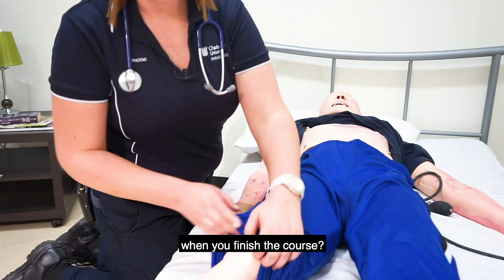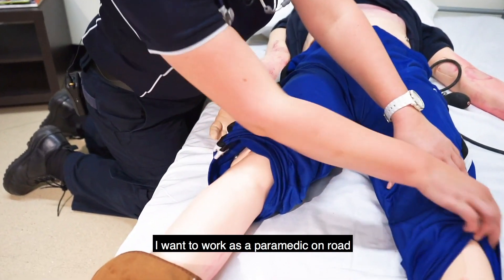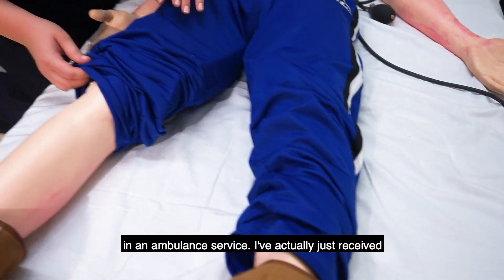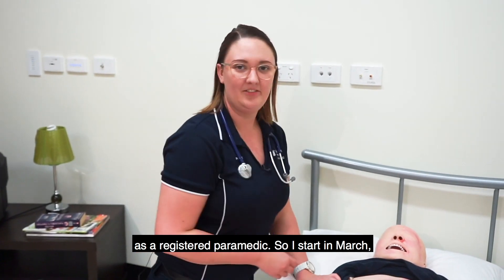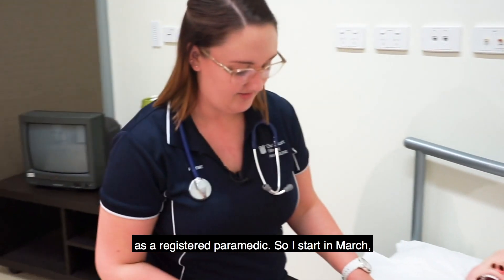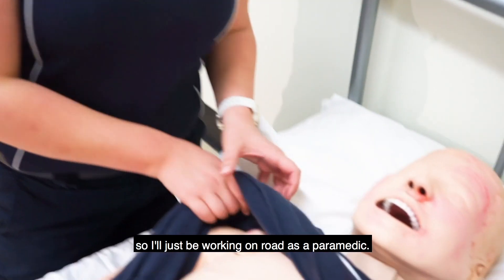So what do you think you're going to do when you finish the course? I want to work as a paramedic on road in ambulance service. I've actually just received a job with London Ambulance Service as a registered paramedic. I start in March, so I'll just be working on road as a paramedic.